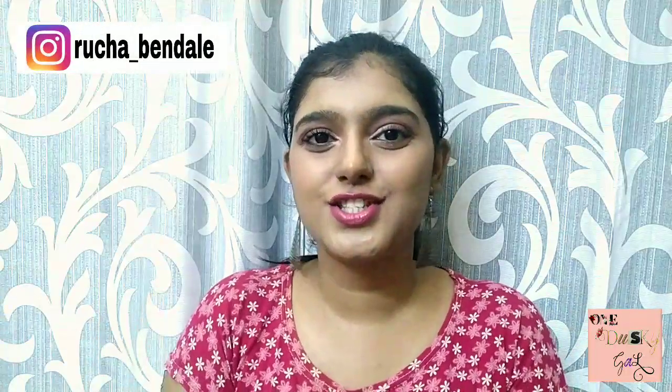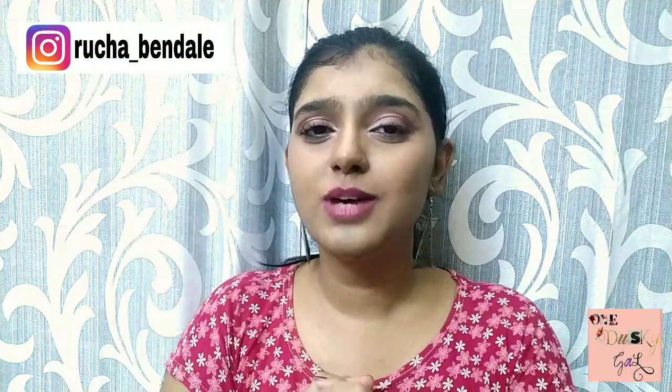That's it for today, guys! If you like this video, give it a big thumbs up and comment down below which look you liked the most. If you're new to my channel, subscribe and press the bell notification so you don't miss my next upcoming video. Also follow me on Instagram — the user ID is shown on screen. I post videos every Saturday, so stay tuned. I'll see you in my next video, bye!